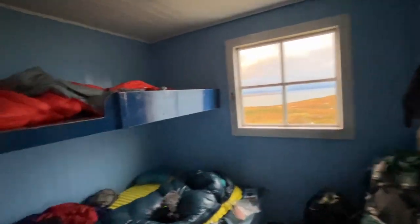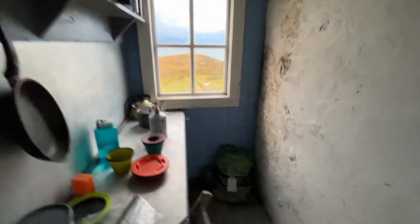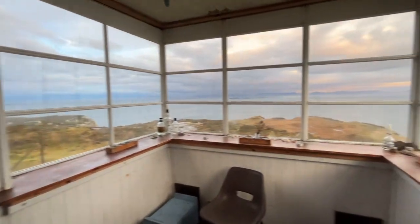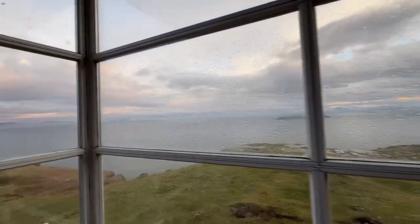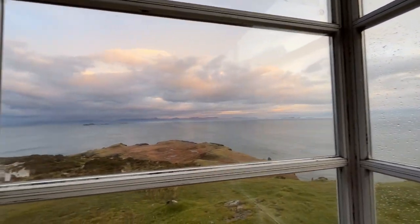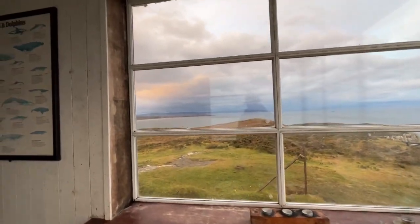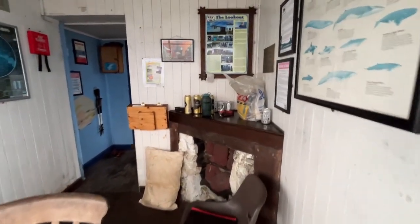We've got two sleeping bunks on the top and Kim and Dal are on the bottom. There's a nice little kitchen area, and then this is the main room. Obviously you've got the incredible panoramic views all around — it's a really stunning place. And that's the Bothy really.